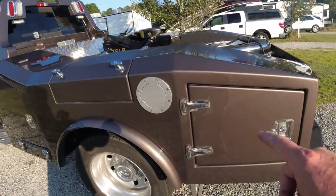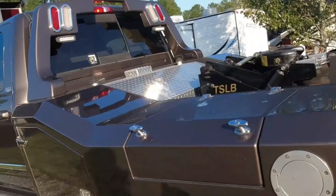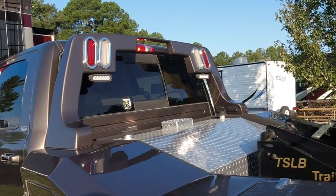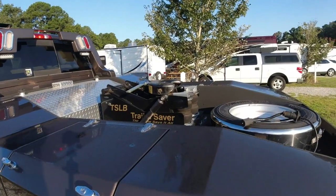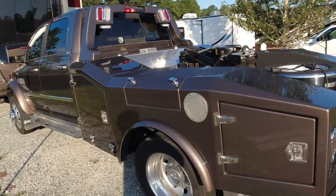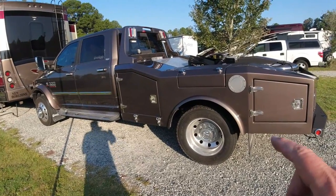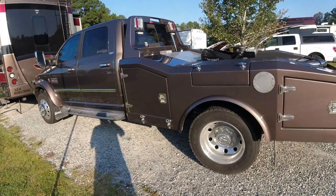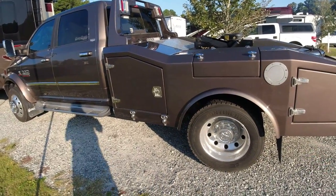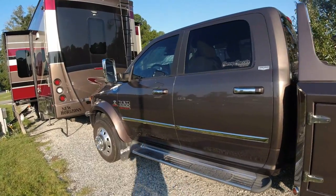We put the Kelderman air ride on the back, which gives it a real nice ride. We have the 52-gallon stock tank underneath for fuel, and a 90-gallon auxiliary tank up above, giving us 142 gallons total. We have a trailer saver air ride hitch for the back. We're also running 4.89 gears in the rear end — the combination of the Cummins, AISIN transmission, and 4.89 gears gives what Ram considers the max tow package.